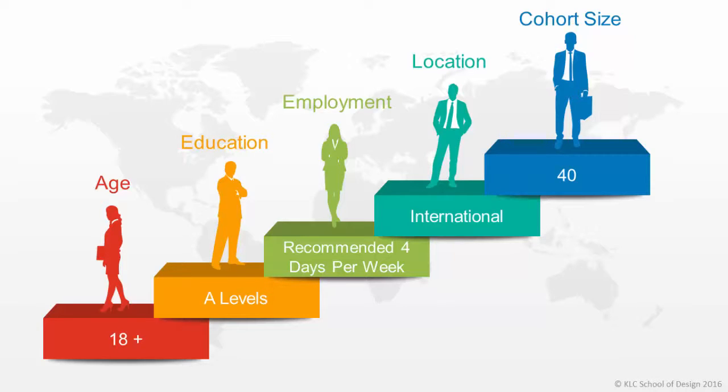The online foundation degree is part-time and it requires students to dedicate a minimum of 20 hours study time per week. This allows students to maintain their employment commitments alongside studying. We have found four working days per week is the recommended maximum to achieving a good work, life and study balance.